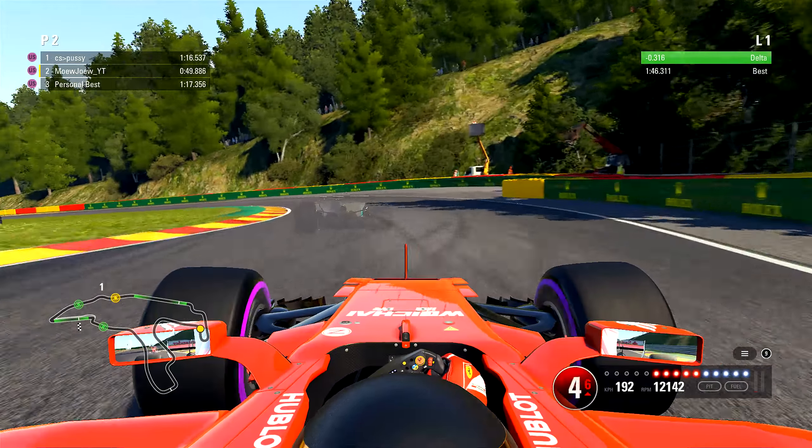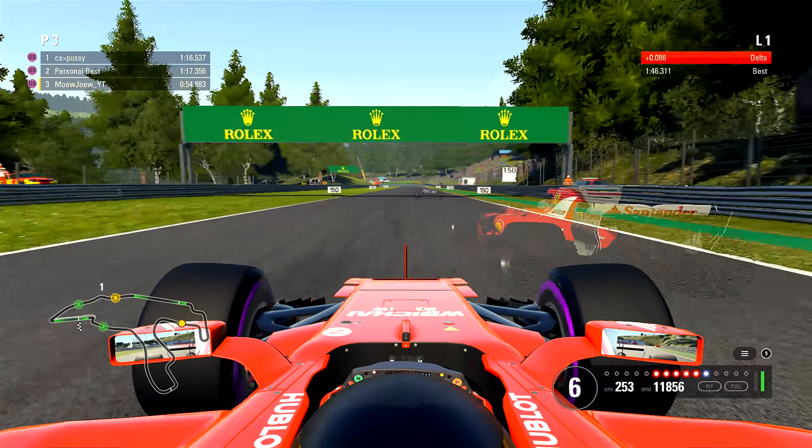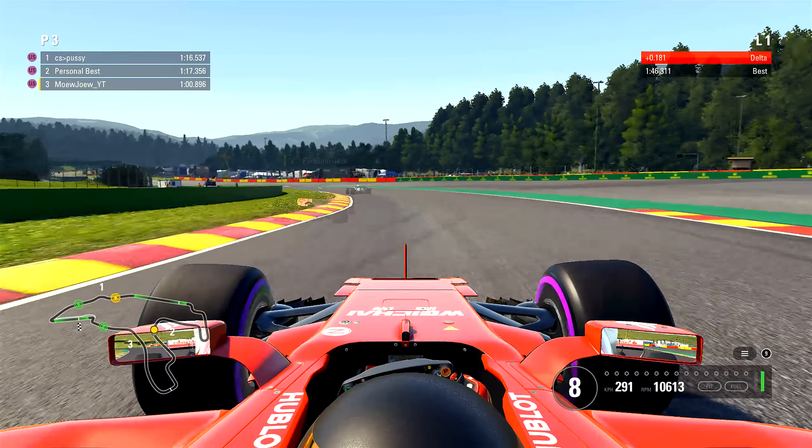As we go over here into Spicus Corner — as the Belgians call it. Our personal best time is going faster than us. Into Pouhon, flat out, into 8th gear.